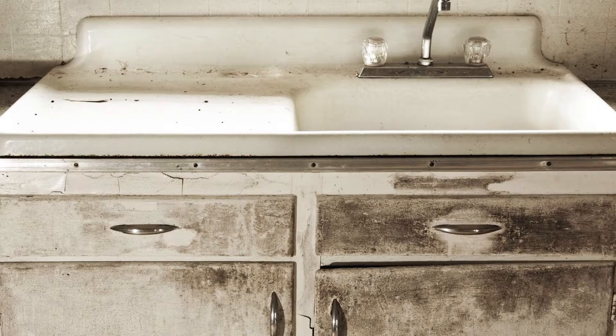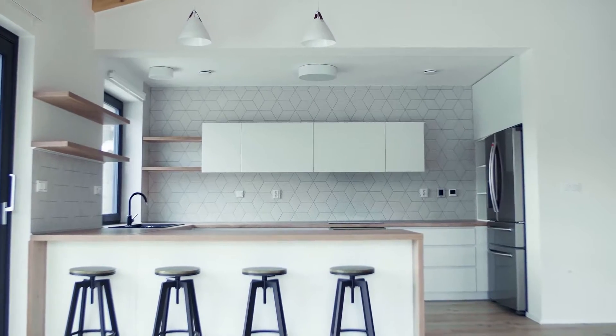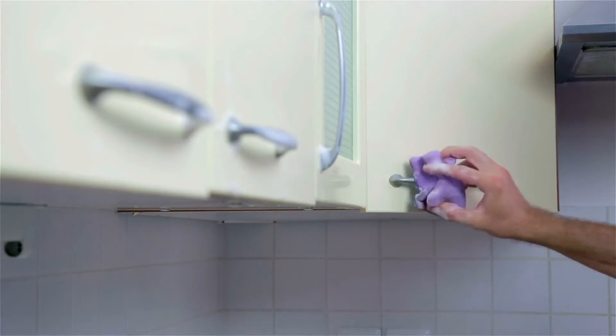Improvement number one: the hardware. Nobody wants to grab those old rusty handles on your cabinet doors and drawers. So before you sell, make sure to replace those with something a little more in style. Buyers today want new, not grandma's house. So you could easily go to Home Depot on a Sunday and have all new hardware by Sunday night.